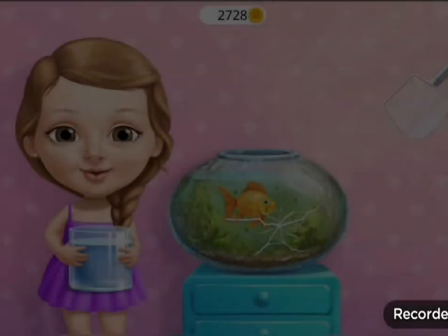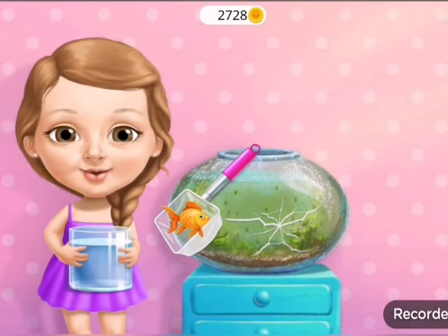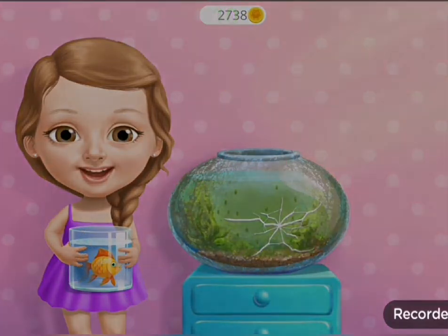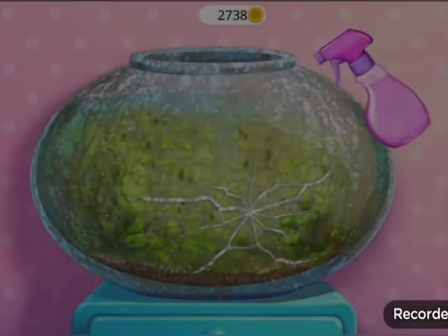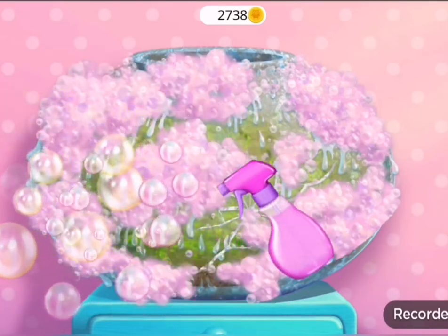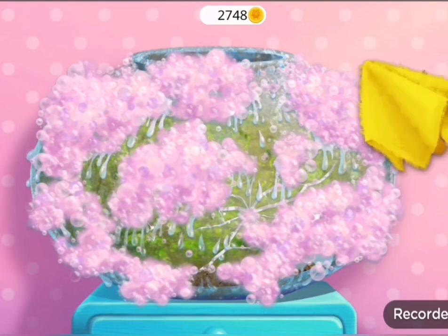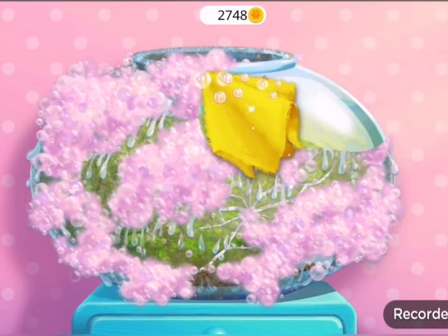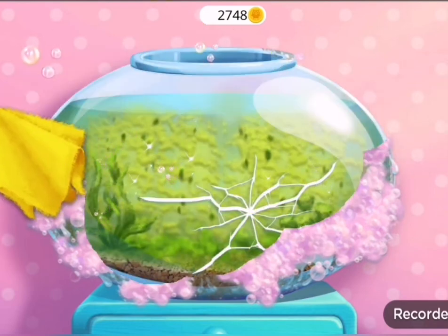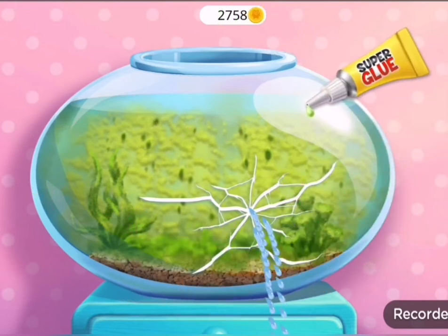Good job! Let's clean the aquarium. First, take out my gold heat. Spray on some cleaner. Great! Now, wipe it. Oops! There is a leak.